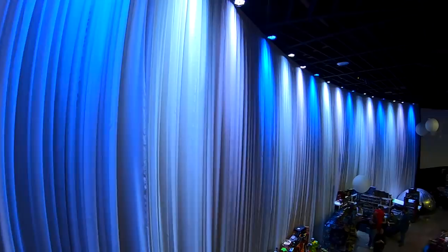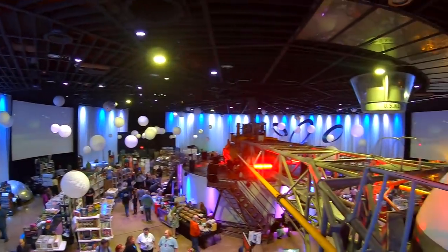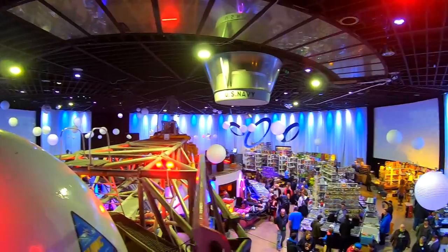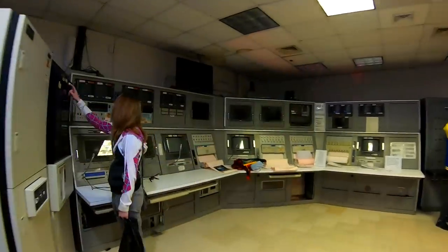That's a really cool space. All sorts of good toys there. And here's Mia touching things she shouldn't be.